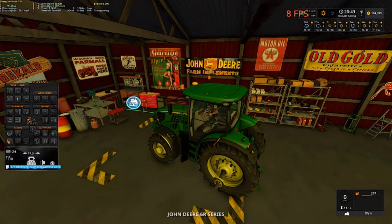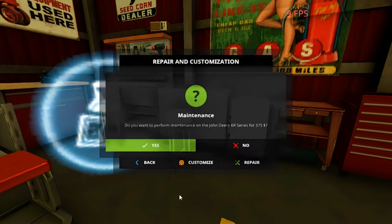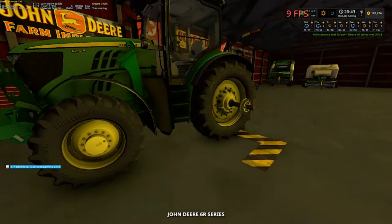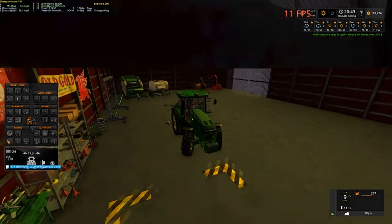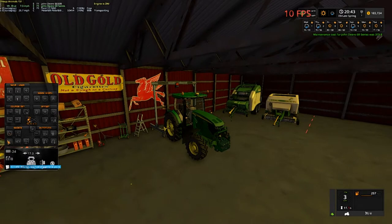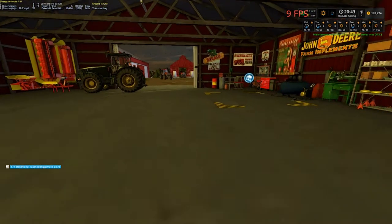We gotta do maintenance on this real quick. Let's see — repair, $375. I thought it was getting sluggish. There's an oil change and probably some new hydraulic hoses or something. We gotta move this baby out of the way. I don't think we'll be needing the 6R right at the moment — not for another day or two. Oh, barely missed that! Want to park it right here. We'll probably be using our chrome round baler when we go pick up the wheat.